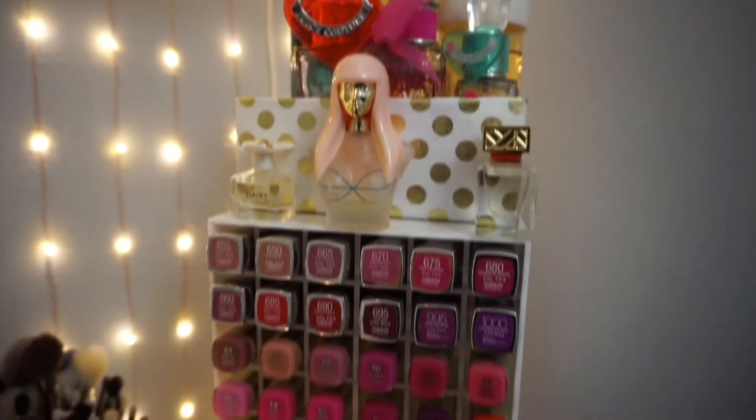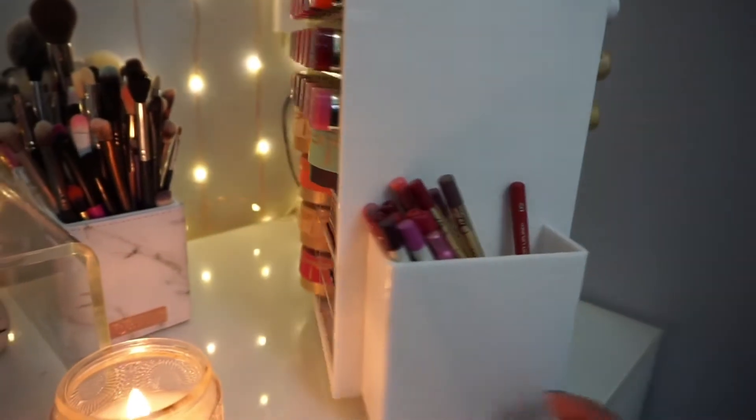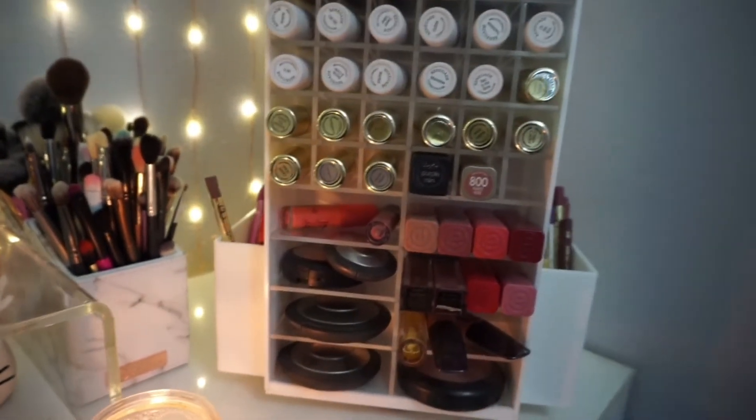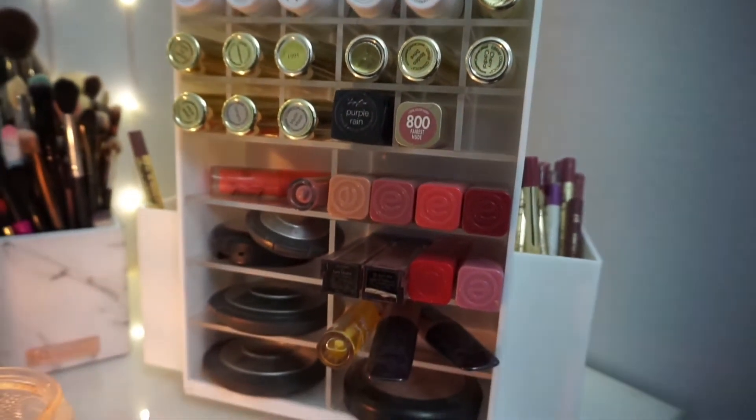Here we have the spinning lipstick tower, which is from The Original Beauty Box. At the very top are my perfumes, and then here you see all of my lipsticks, blushes, and bronzers. I also have some lip liners here, and behind that are more lipsticks, lip glosses, and some of my BECCA highlighters.